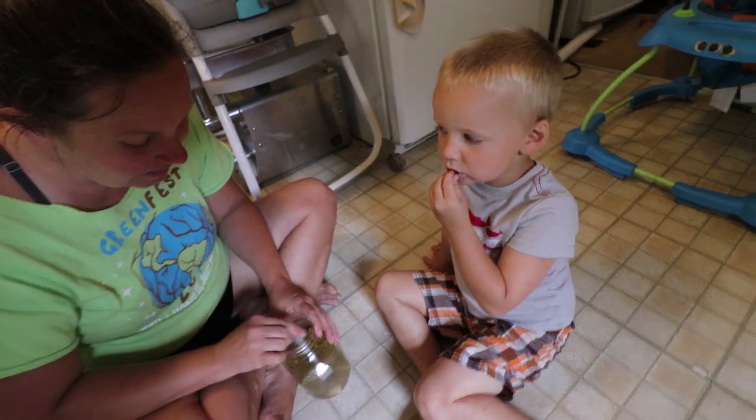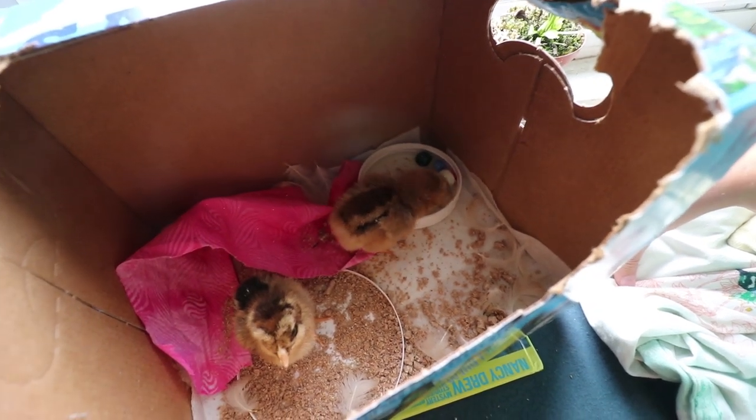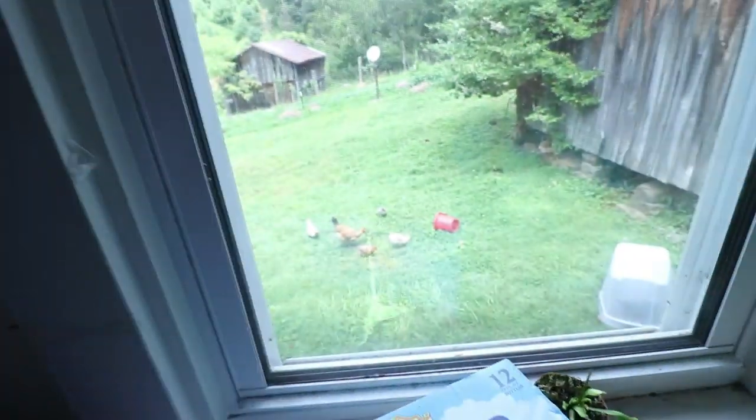I was going to show you these chicks and Grace's little setup. It's pretty warm in the house in the summer so we're not using a heat lamp — the chicks aren't brand new, they've been under their moms a little. They like to curl up under stuff so I gave them this little cave sort of thing. Two little chicks, eating and drinking.